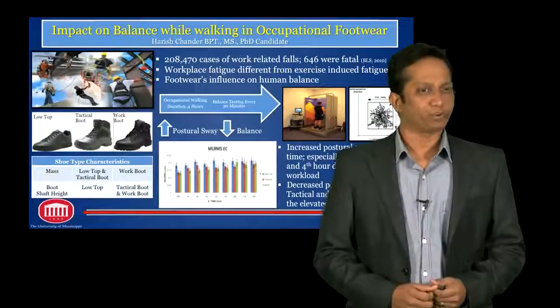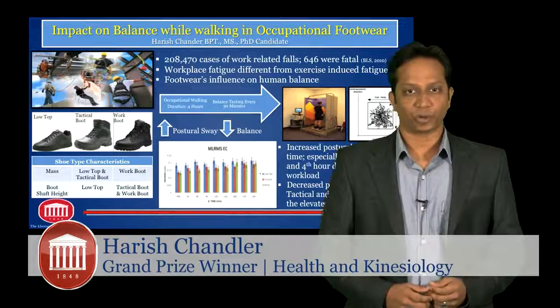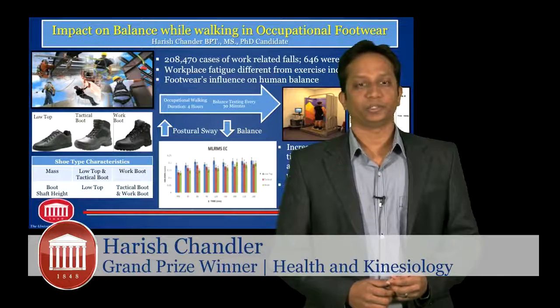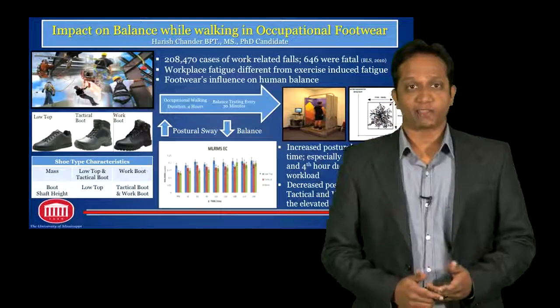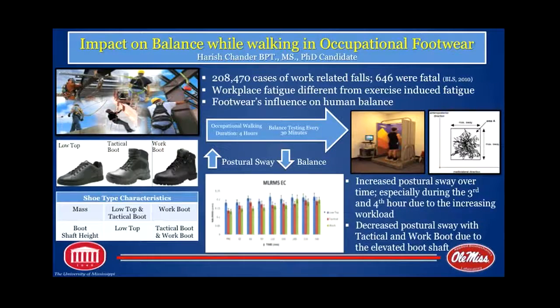My name is Harish Chandler. I'm from the Department of Health, Excise Science and Recreation Management. I'm currently a doctoral candidate in biomechanics and neuromechanics. Good afternoon, everyone. My line of research completely focuses on analysis of human gait and balance, especially in an occupational and an ergonomic population.